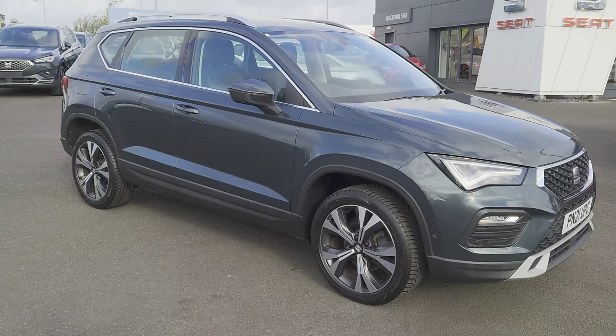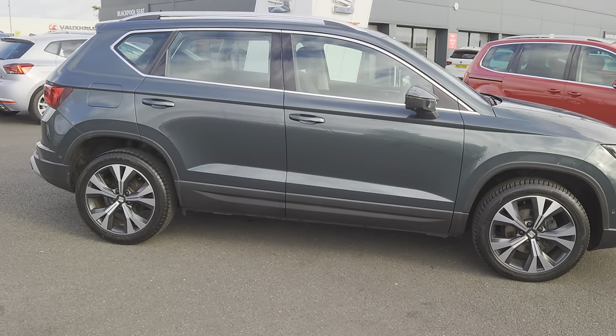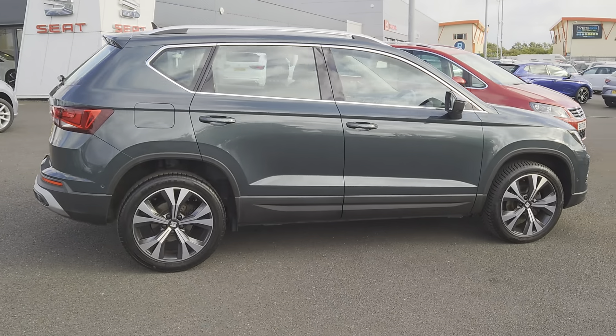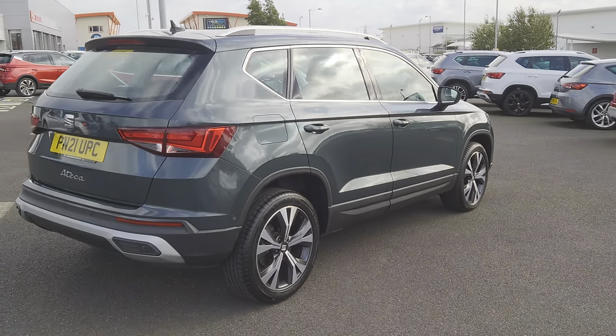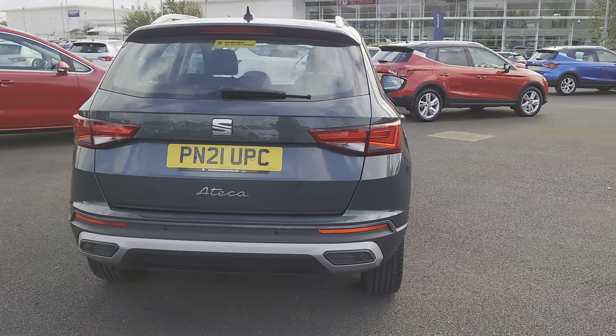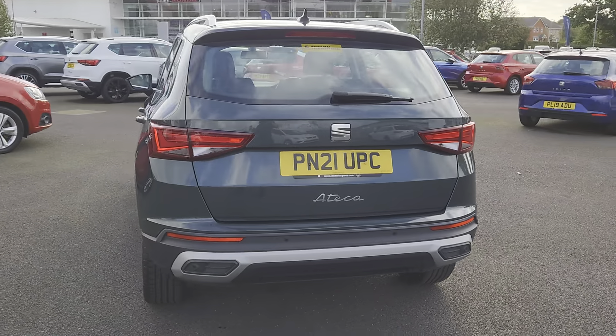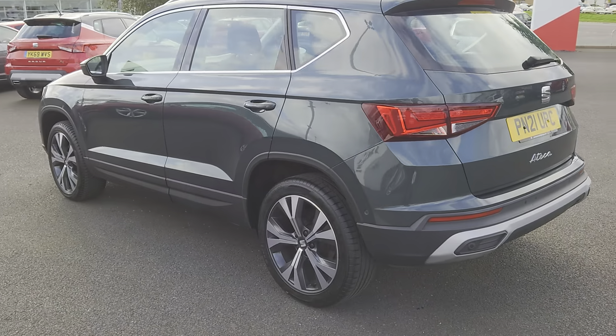On this particular edition you also get cruise control, front assist, cornering fog lights, Full Link — which is your Apple CarPlay and Android facilities — parking assist, driver profile settings, wireless phone charger docking station, along with your 18-inch alloys as well.